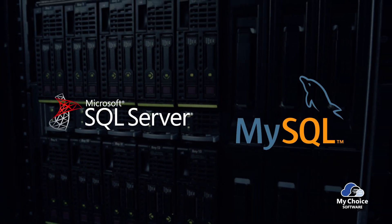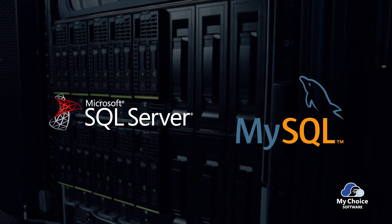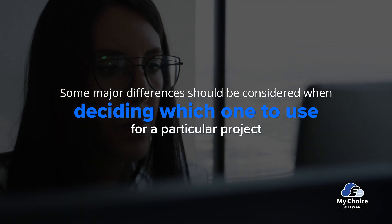Microsoft SQL and MySQL are two of the most popular relational database management systems used today. Although they share some similarities, some major differences should be considered when deciding which one to use for a particular project.